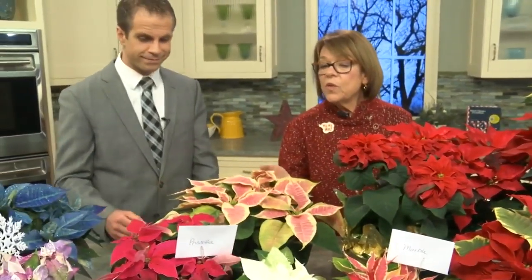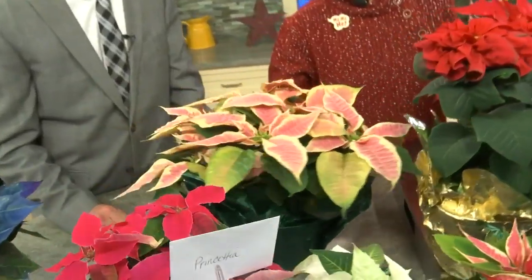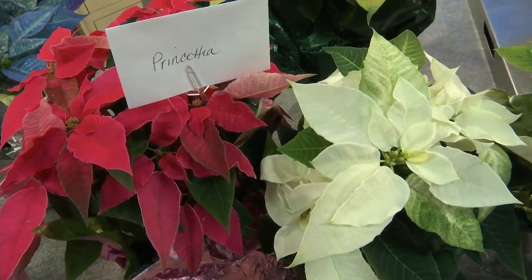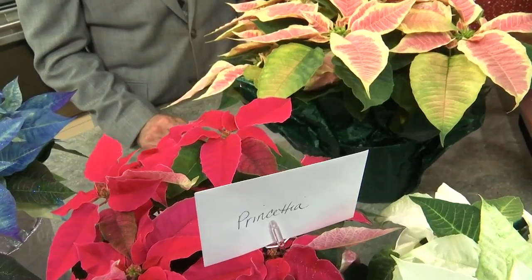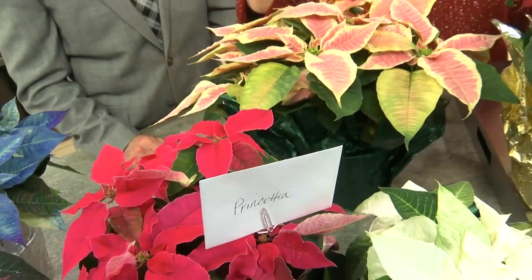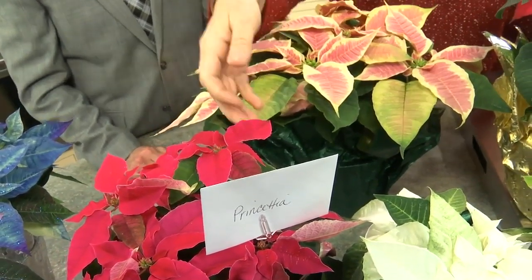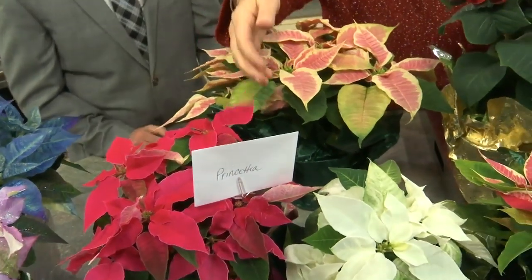Plant breeders have come up with all these other beautiful natural colors. This one is called marble — and it's natural. These are prinsettia, with a smaller bloom. They're kind of elf-like, very cute. They're called prinsettia.